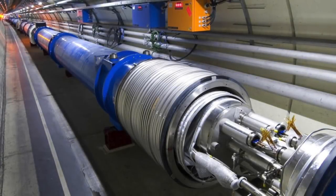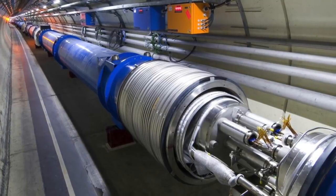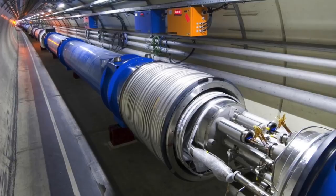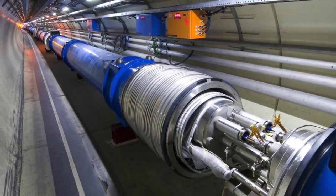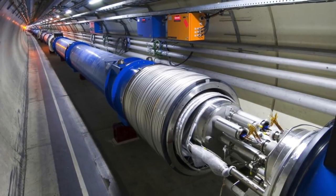The Large Hadron Collider, or LHC, is the most powerful particle accelerator ever built and the world's largest, most complex machine. Since 2018 it's been shut down for a planned major upgrade. This year it's being restarted. And the big question is, what will it find?